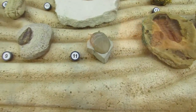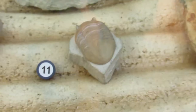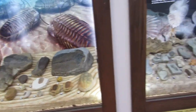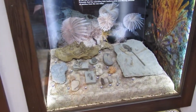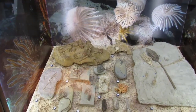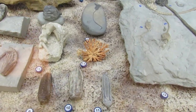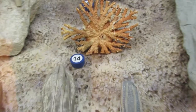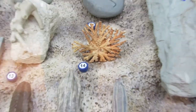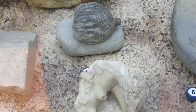Looks like this guy here is from Oklahoma — that's cool. Crinoid exhibit. These are really cool. I'd love to find something like that someday. There's a calyx with the arms attached.